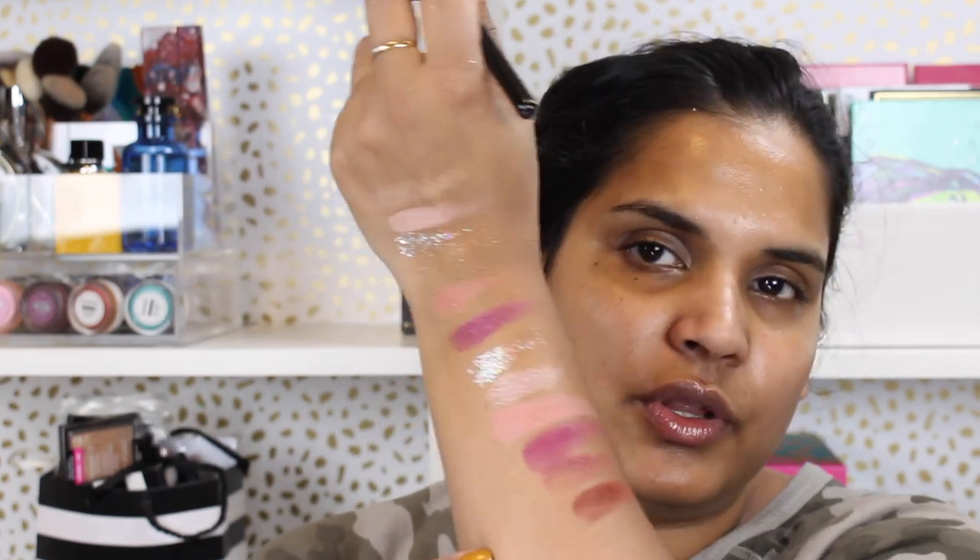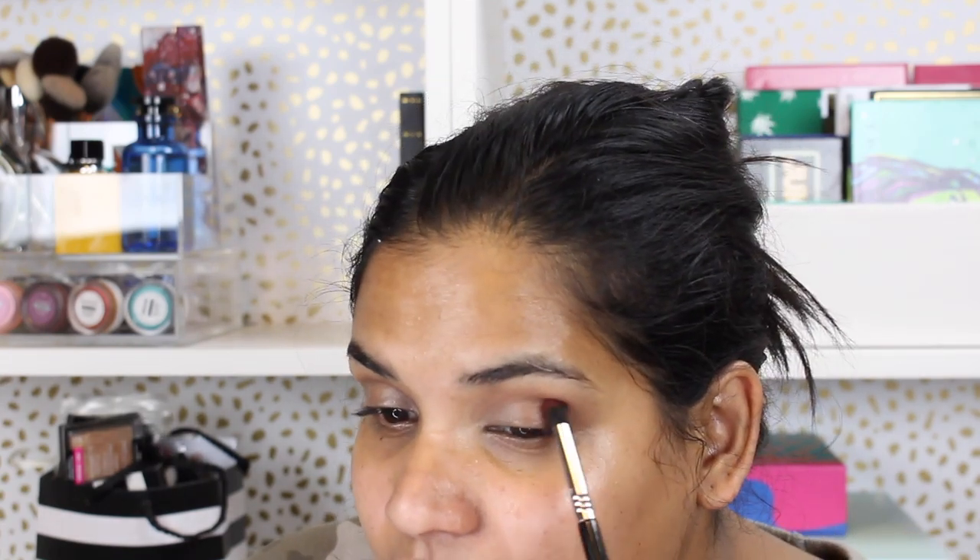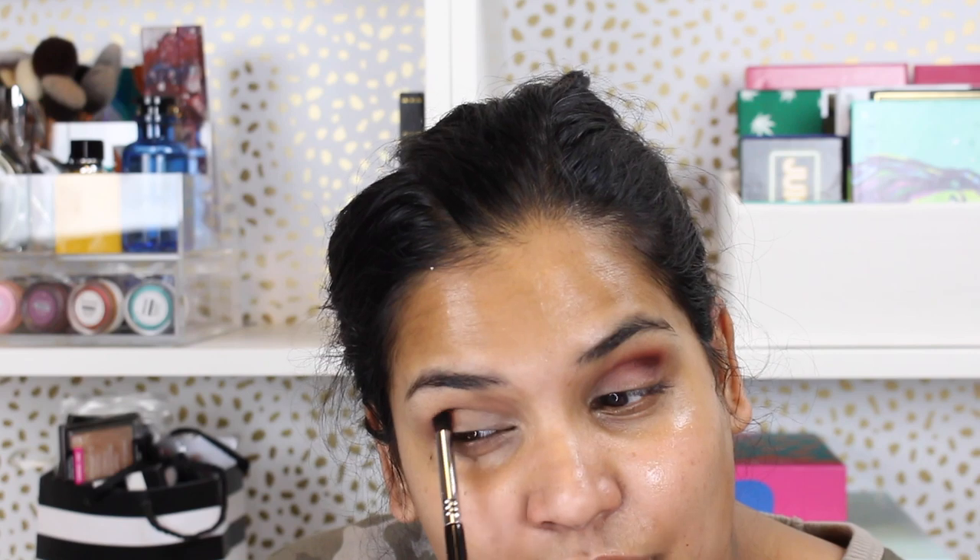I primed my lids and we're gonna play — it's gonna be fun. I'm gonna try that technique where you do the dark shades first and then the lighter shades. I'm going into Plumage, which is that brown, using a Sigma E45 brush, and just putting that in my crease. I just want to blend today — that's what I'm excited for with makeup today, just sitting and blending some mattes.